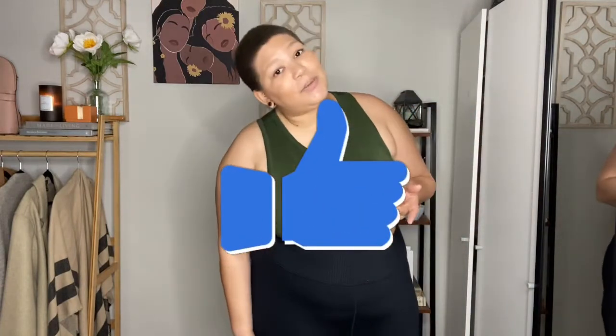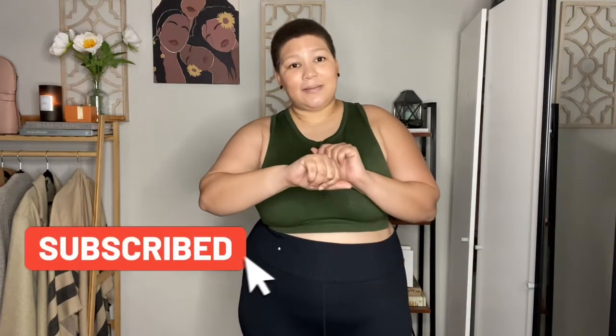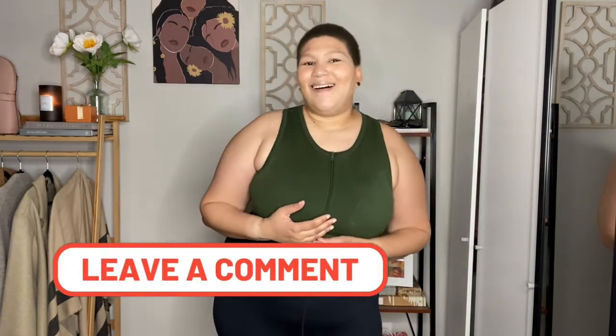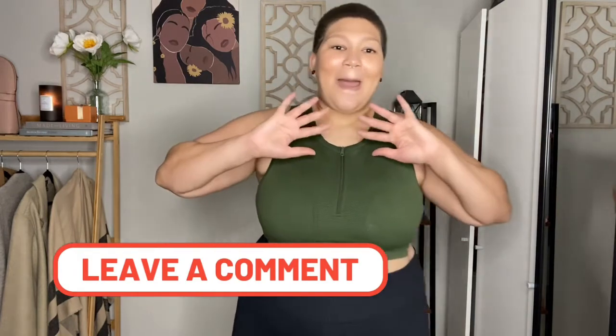Okay guys, that is the end of this Aerie Offline Plus Size Activewear haul. If you enjoyed this video, please give me a thumbs up. Thank you guys so much for hanging out with me. If you're not subscribed, I really don't know what you're doing. Thank you guys so much for hanging out with me. Don't forget to comment below — what is your favorite activewear brand? What are some brands you'd like to see from me? Thank you guys so much. Bye!